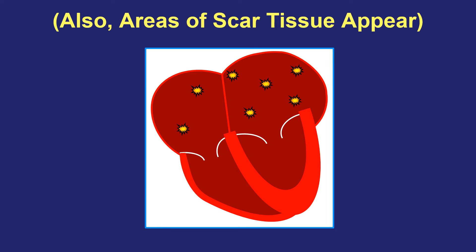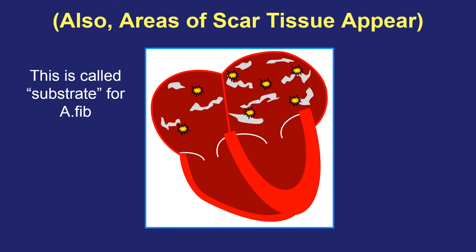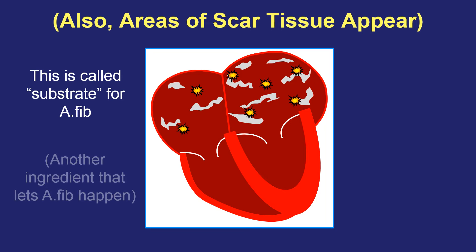In addition to these trigger spots, there are also areas of scarring that form related to all those conditions, including natural aging. It's important to recognize that it isn't just firing trigger spots, but also this scar tissue that allows episodes of AFib to continue for longer periods of time. People may call it substrate for atrial fibrillation — a term that means something allows the AFib to happen for a longer time. It's another ingredient that we can sometimes target when treating atrial fibrillation, which I will talk about in another lecture.